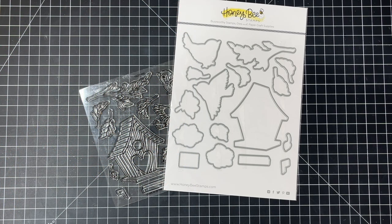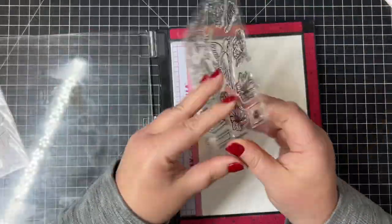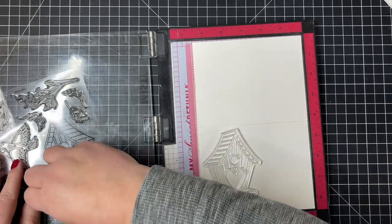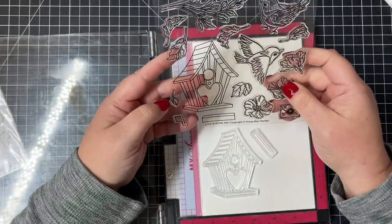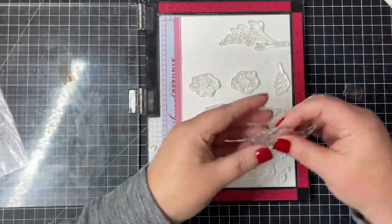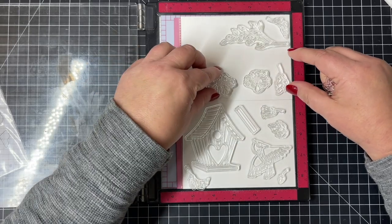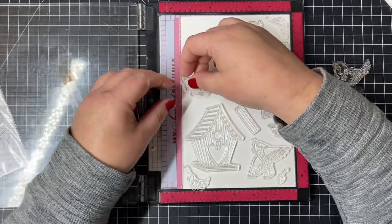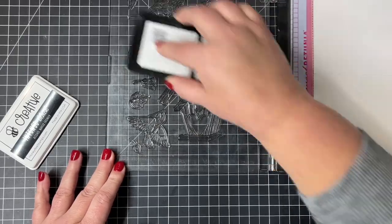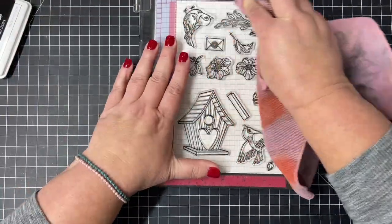Now it's time to create a card with today's products. I'm going to start with the Love is in the Air stamp and coordinating die set. I have a top-folding card that I sliced in half, and I'm going to carefully arrange as many images as I can in my MISTI — I love these little birds and that little birdhouse. I'm using our Be Creative Intense Black ink, which is Copic marker-friendly, going over those stamps really well.